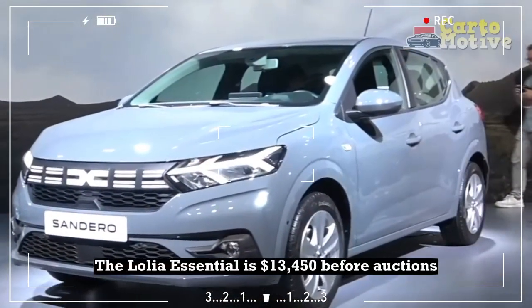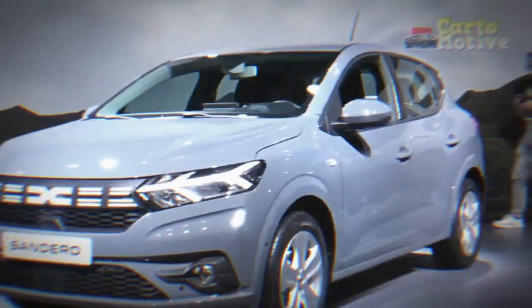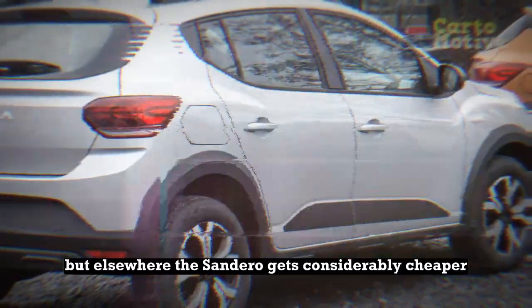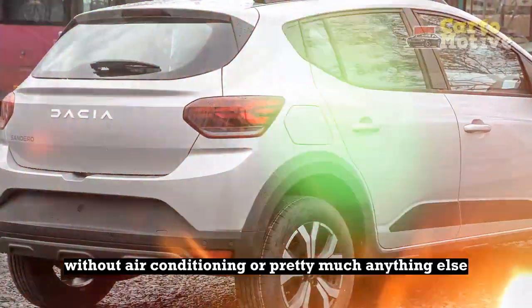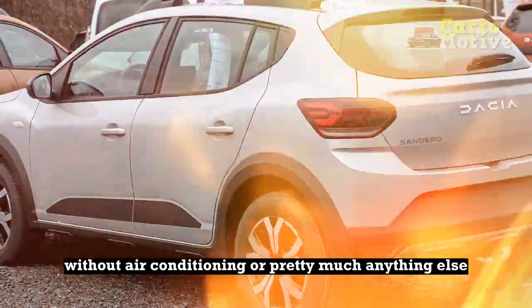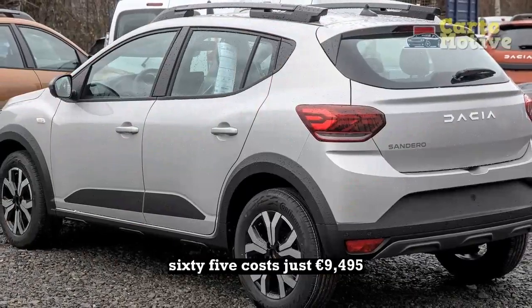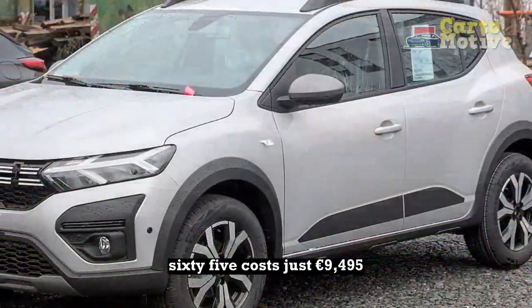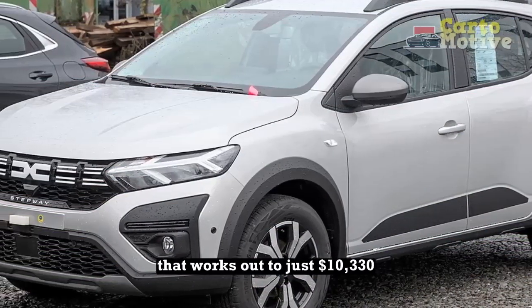The lowlier Essential trim is $13,450 before options. But elsewhere, the Sandero gets considerably cheaper. Mainland Europe gets a less powerful stripper version without air conditioning or pretty much anything else. In Germany, this truly basic Sandero SC65 costs just €9,495 — that works out to just $10,330.